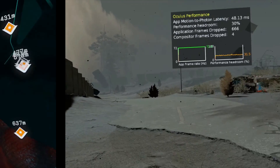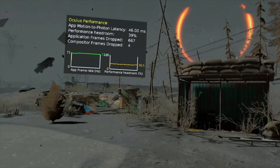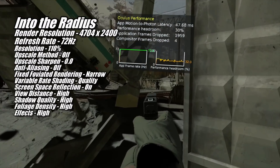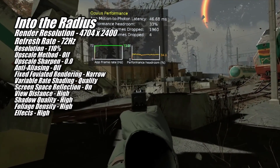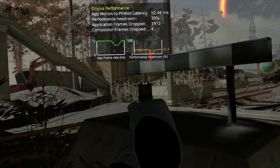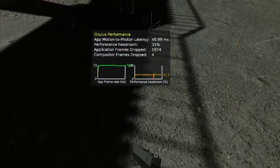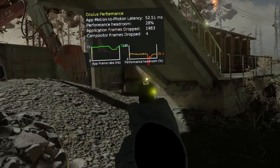Next up in the 7700 XT 72Hz club is Into the Radius. I probably could have run this at 90Hz had I been willing to sacrifice some visual quality, but I felt the trade-off was not worth it and turned the refresh rate down in favor of better-looking graphics. This game did suffer slightly with the hitching I've talked about in other games, but like the others, it was very minor and didn't ruin the experience.